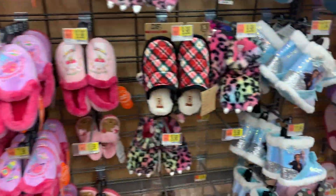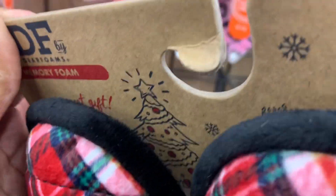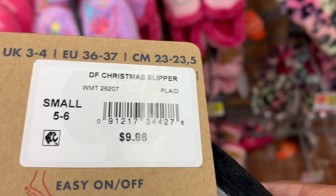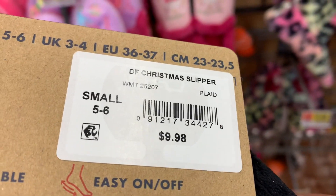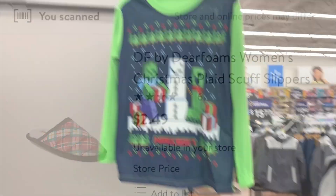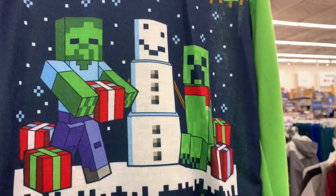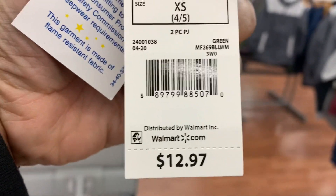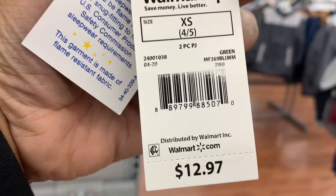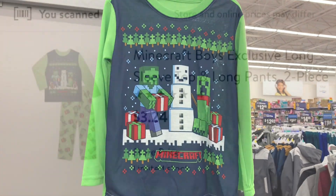Scan the various departments for Christmas clearance items. Look at the packaging on these slippers — the Christmas-themed packaging tells you it's a holiday item. Here's the barcode, and I'll show you the price at my store. Also check the end caps — this one has pajamas, and I can tell they are Christmas items. Here's the barcode for those.